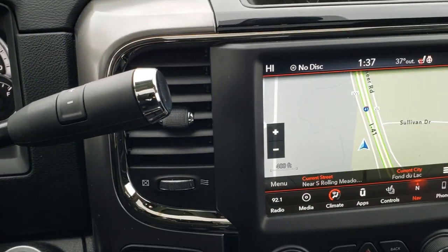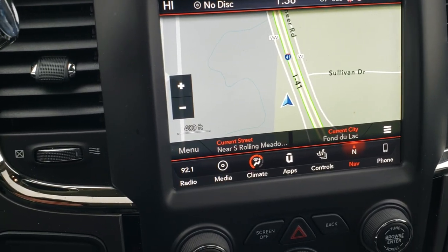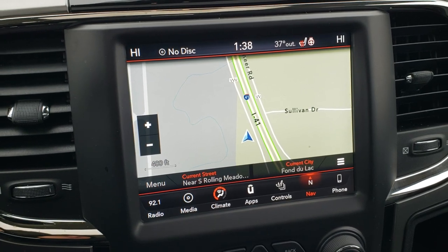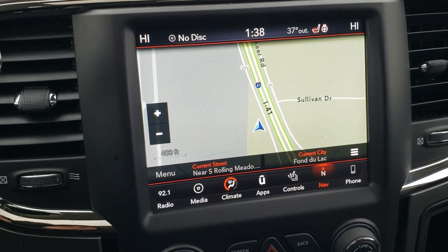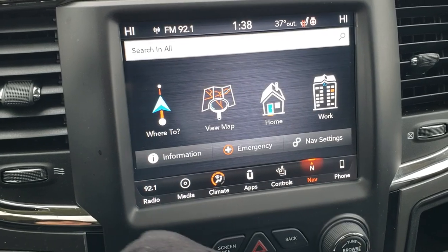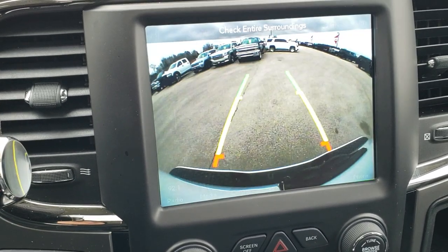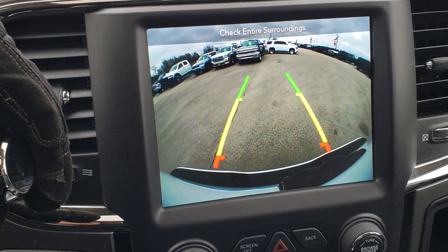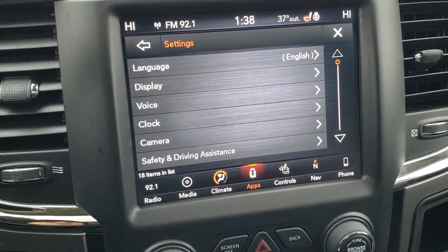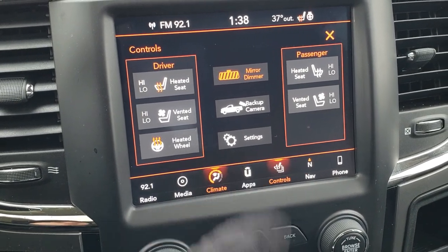The truck comes with a 6-speed automatic transmission with optional tap shift. It has the 8.4 4C radio — 2018 was the first year this radio came out in these heavy-duty trucks. That means you get Android Auto and Apple CarPlay capabilities, where you can project your cell phone right to the screen. It also has AM, FM, and Sirius XM radio, factory navigation, and the backup camera display. Climate controls are accessible through the screen as well.